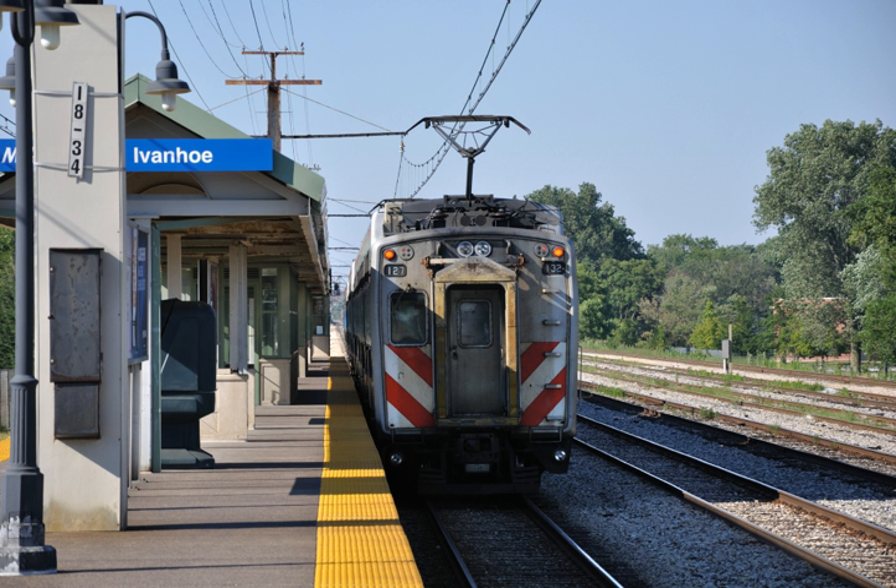The Metra Electric District uses second-generation bi-level Highliner multiple-unit cars built by Nippon Sharyo. These will be supplemented by additional EMUs built at Nippon Sharyo's New Rochelle, IL facility, opened in 2012. In 2005, these began to replace the original Highliner fleet built by St. Louis Car Company and Bombardier in the 1970s. On February 12, 2016, the original Highliners made their last run in revenue service. Metra confirmed in a Facebook post that 24 cars are being sent to museums around the Midwestern United States, including the Illinois Railway Museum, while an unconfirmed source stated that some cars were sent to Mendota, Illinois to be scrapped.